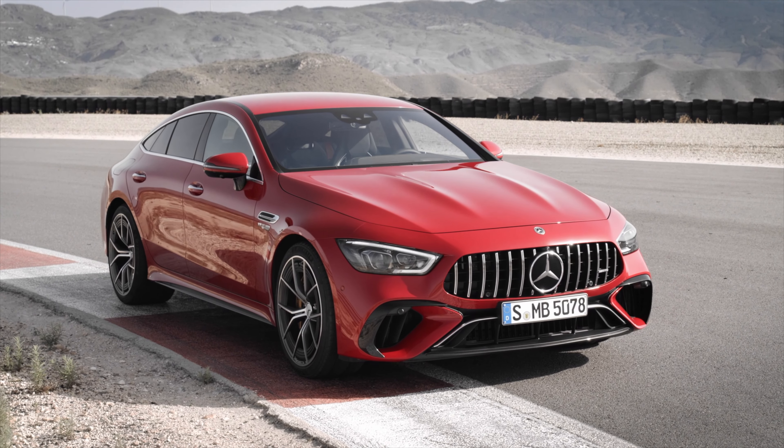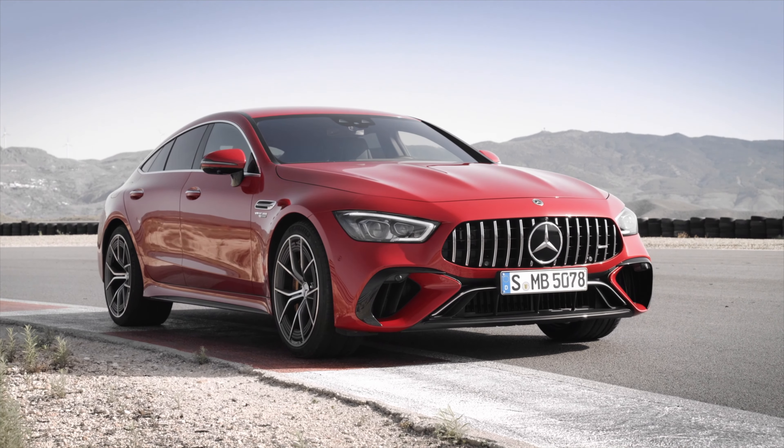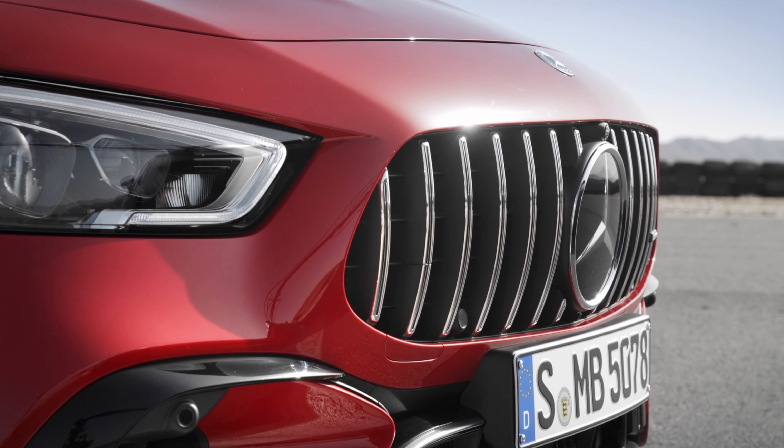This is a 2022 Mercedes-AMG GT 63 SE Performance. The first performance hybrid from Mercedes-AMG is entering series production and draws on technologies from Formula One.